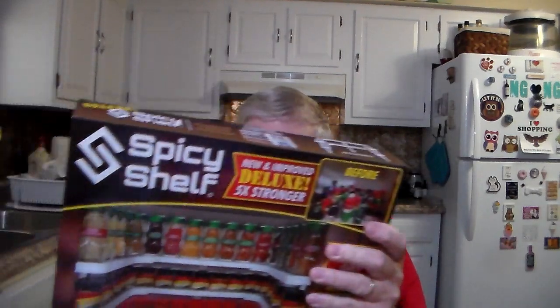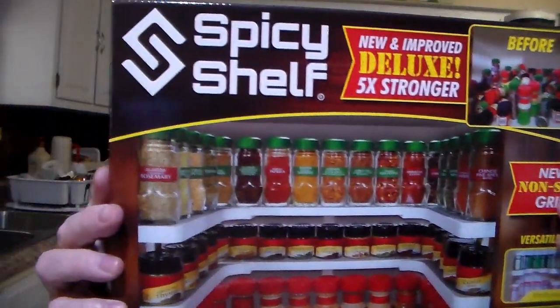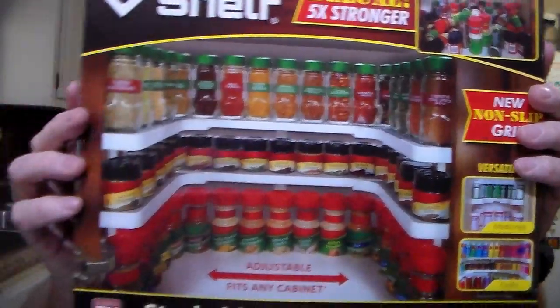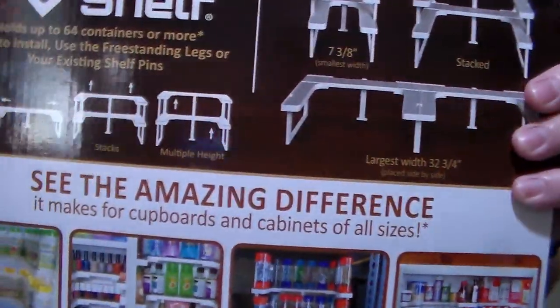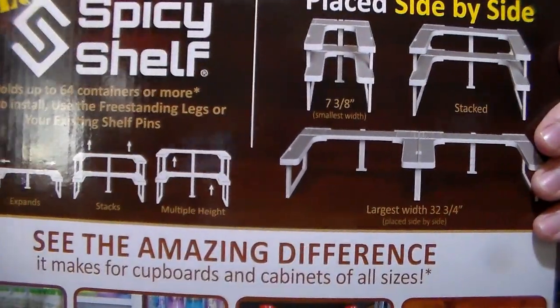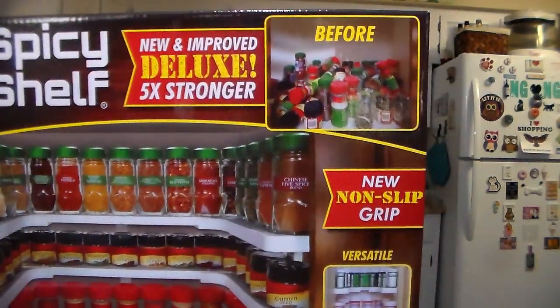This was a good buy also. This is a spice shelf, and it was, I believe, $19.88. I'm going to redo my spices. You can see the different configurations you can use. It's new, improved, deluxe, five times stronger. Looking forward to getting them out of the cabinet. I'm going to put it on my counter right behind me.